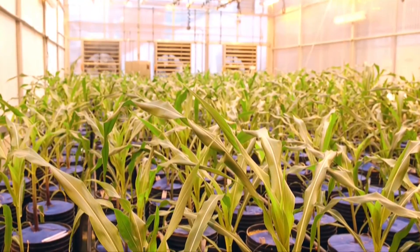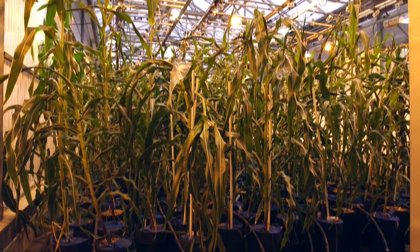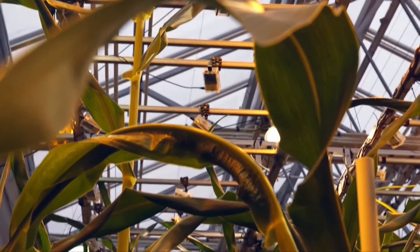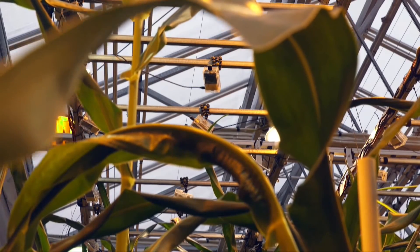Raspberry Pi computers find many uses. In this greenhouse, for example, the growth of each individual corn plant is monitored by a Raspberry Pi. But the maker culture has taken hold beyond the lab and greenhouse. The maker concept took one researcher to new heights.